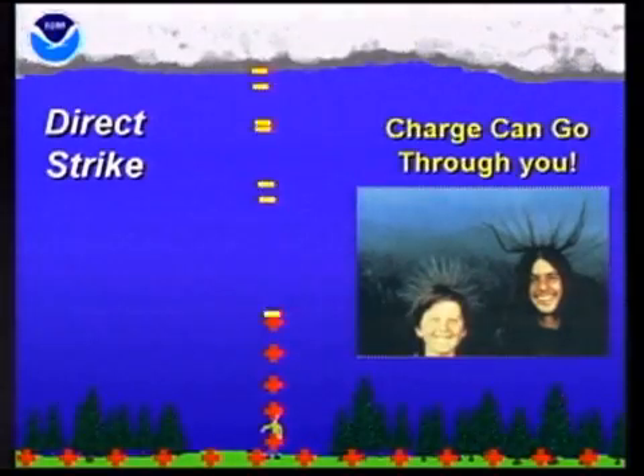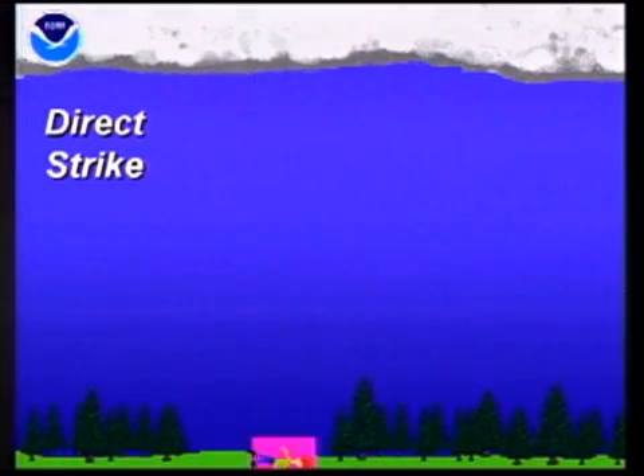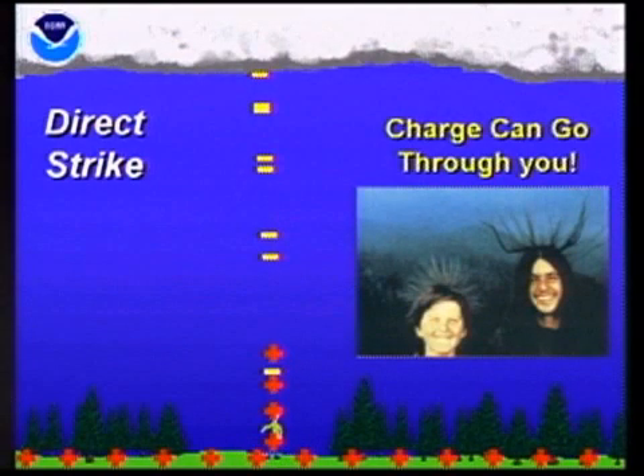The most common way people are struck is a direct strike — negative and positive charges coming together in the open. Those kids in the picture were actually on a mountain and those charges were going through them. If you ever experience a tingling sensation and your hair starts to rise, crouch down and stand on the balls of your feet, because you are about to be struck by a bolt of lightning.